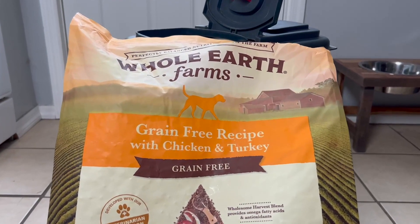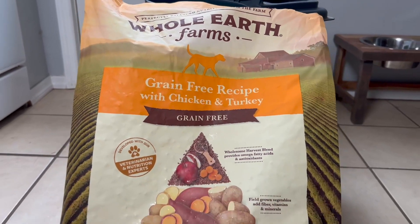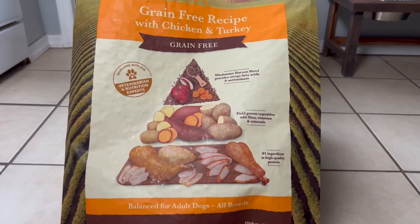He's 10 years old now and this is what he's been eating most of his life. He has not gotten tired of this, he hasn't gotten food boredom with this. He's always excited to get this meal and it has worked really well for him.